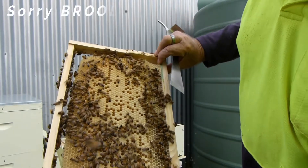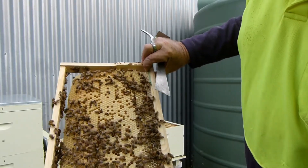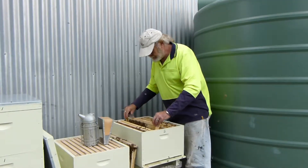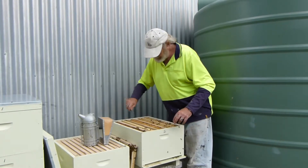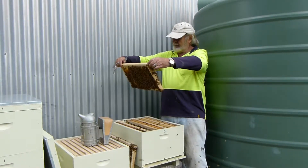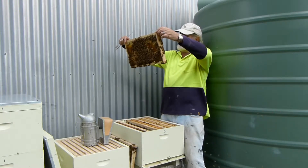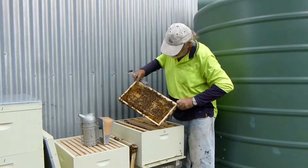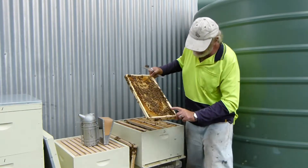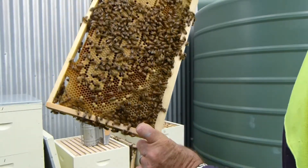The queen's been laying — full of drone cells. I don't see any eggs, so she's probably not on this frame. Here again, full of drone cells — sorry, brood cells, not drone. We're starting to get some honey up in these corners now, building honey up in the corners, and the brood is down the bottom.